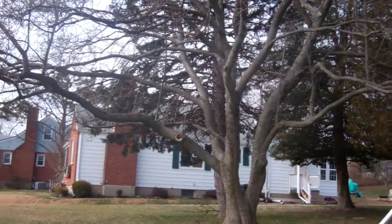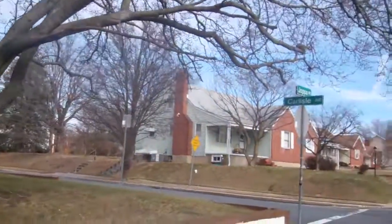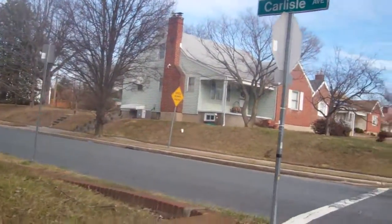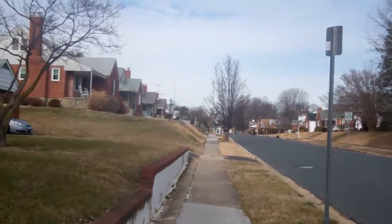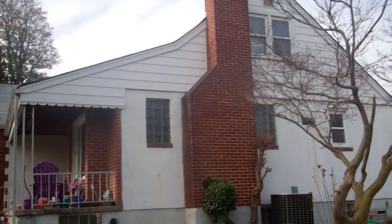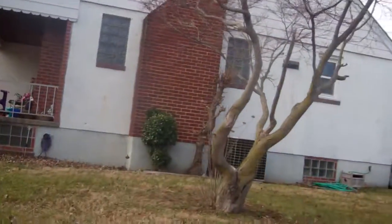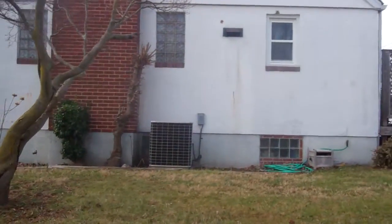It's on a corner. The neighbor on the left looks fine, well kept. Chimney looks good. Siding up top looks fine. Has a central air unit outside.